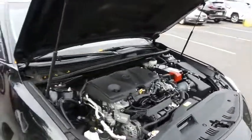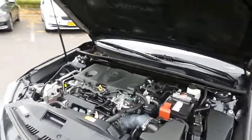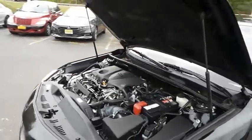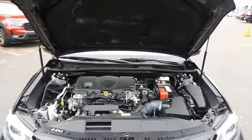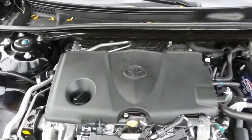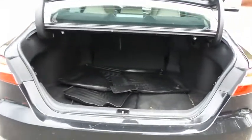The Toyota 16-valve dual overhead cam 2.5-liter four-cylinder engine has plenty of power. It's legendary for its reliability and equipped with eco drive mode technology. It gets an outstanding 39 miles per gallon on the highway. This Camry also offers a large trunk space.